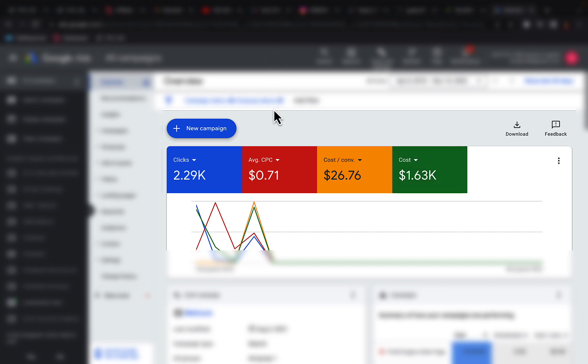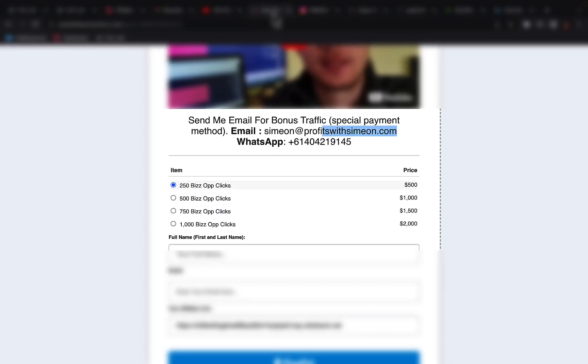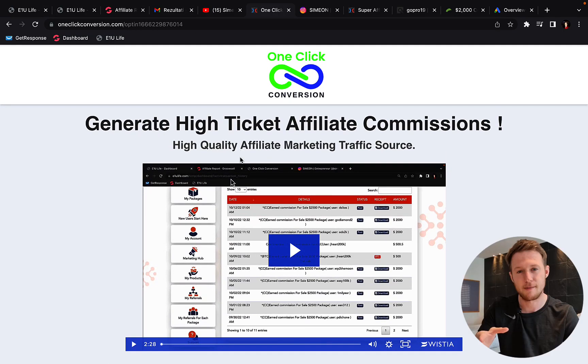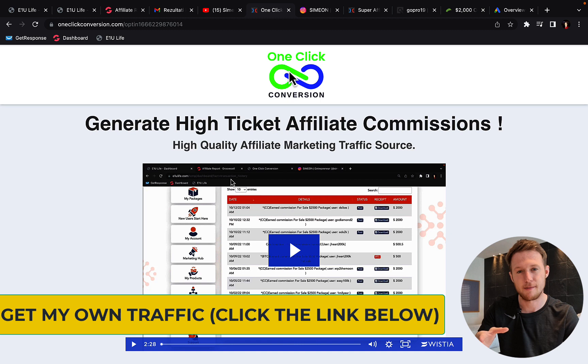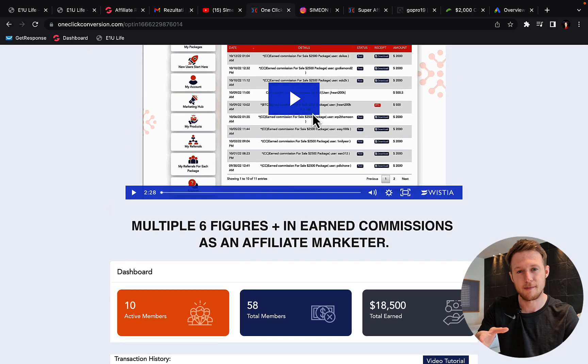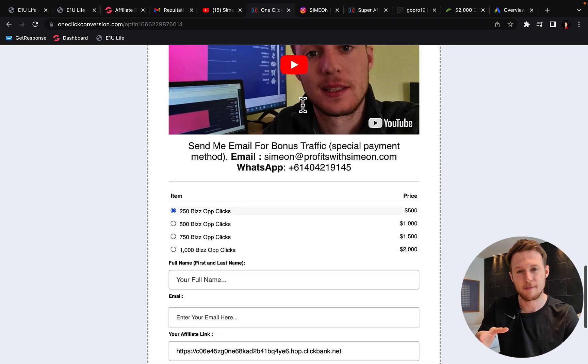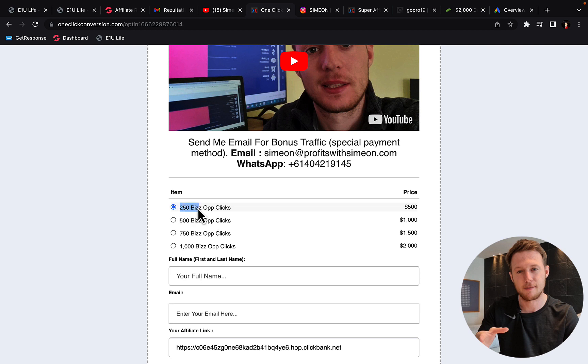Here is what we are going to do. I'm going to allow you to leverage my own campaigns that I'm currently running that are making money for me. So you can simply click the link below the video in the description and go to a page called One Click Conversion — it is my private traffic agency. This is for a limited amount of time. You can get high quality traffic for high paying affiliate offers. First watch the short introduction video, check out my results, and right here you can order your traffic. We have currently four different traffic packages — 250 clicks up to 1,000 business opportunity clicks.